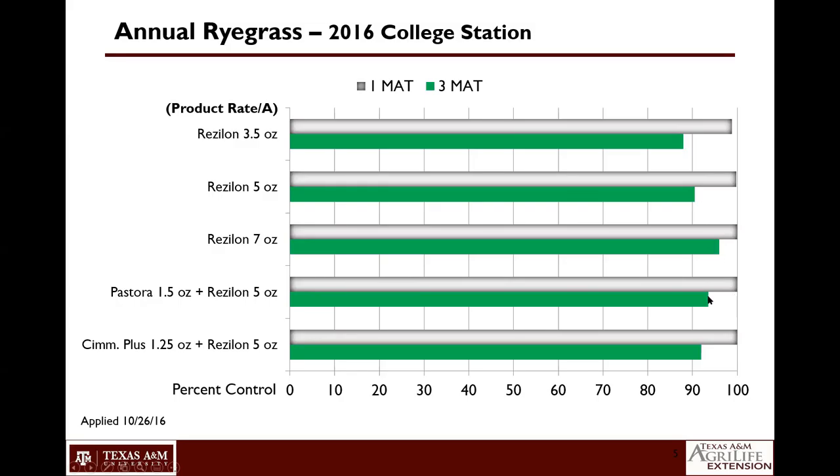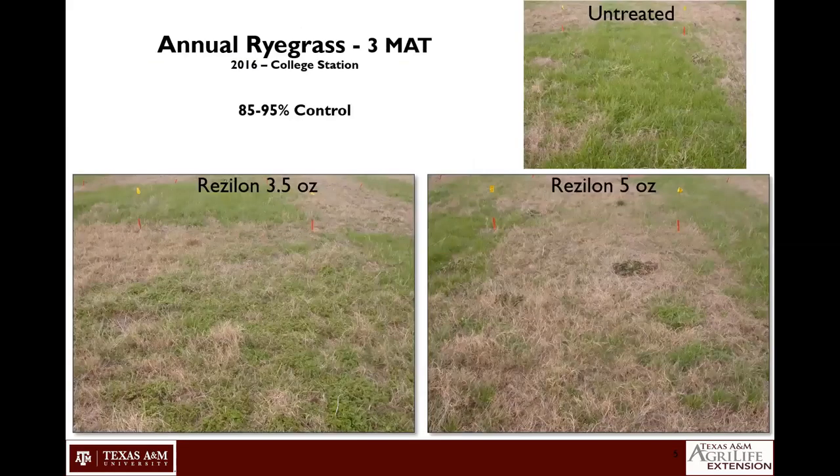We do see some added benefit by tank mixing with Pastora at an ounce and a half, keeping that three-month activity up around 95% control. I also want to mention that the species we're targeting will dictate when we make these applications. When going after annual ryegrass, most of our applications in the College Station area have gone out in mid to late October, to make sure we're getting out before that annual ryegrass really gets started germinating.